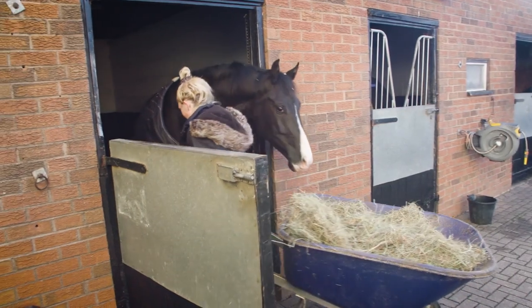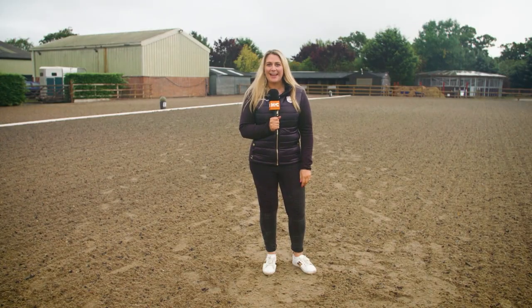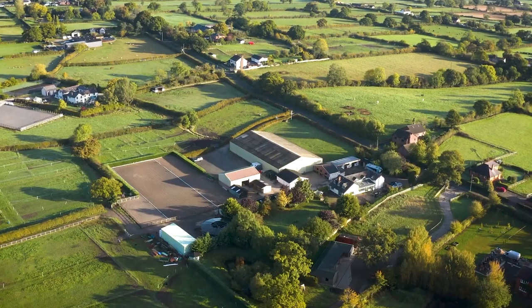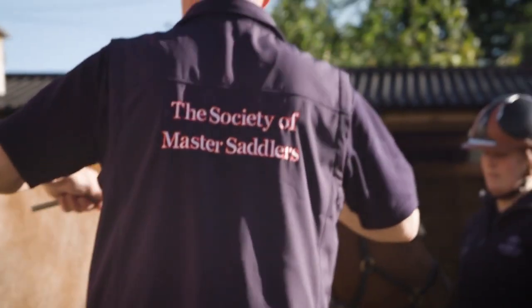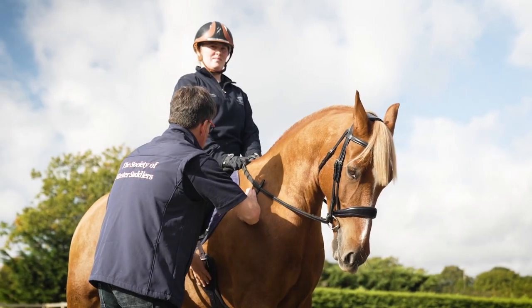Horses come in all shapes and sizes and it is so important that their tack fits correctly and serves its purpose. Here at Horse & Country we have teamed up with the Society of Master Saddlers to give you all of the tools that you need to make sure that your horse is happy and comfortable. Welcome to Fit for Welfare with the Society of Master Saddlers.